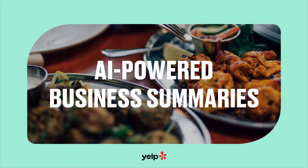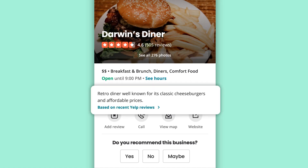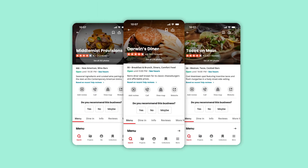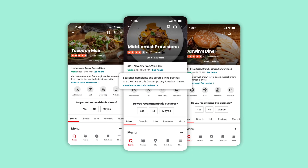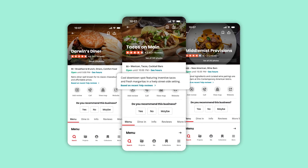We're now featuring unique business summaries on restaurant, food, and nightlife business pages. By leveraging AI, we're able to parse recent reviews to generate short descriptions, highlighting what you can expect from the business, and making it easier for you to see what you need to know at a glance, whether it's the dishes they're most known for, or what the vibe is like.